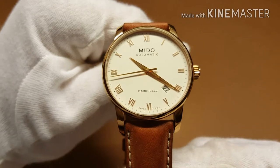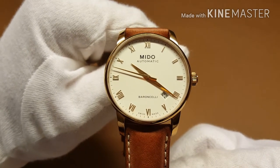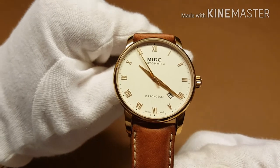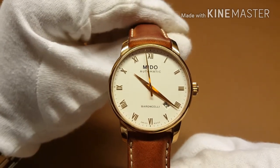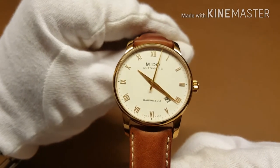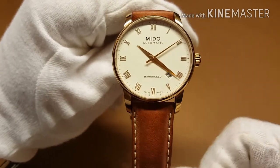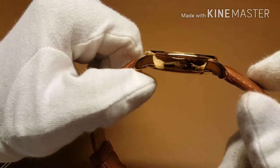Let's return to the model we have here today. This is the Gents 38mm gold-plated Baroncelli II. It is gold-plated using the process of PVD coating, which stands for physical vapor deposition — though we just call it gold-plated because it's easier to understand. It has a lug width of 20mm and a thickness of just a little bit over 9mm.